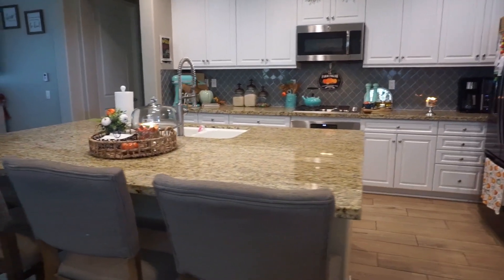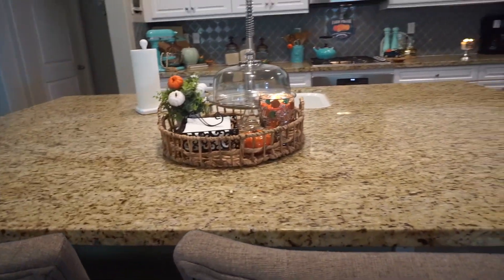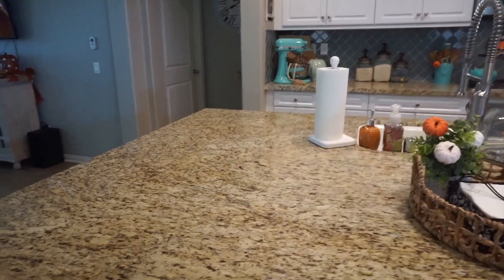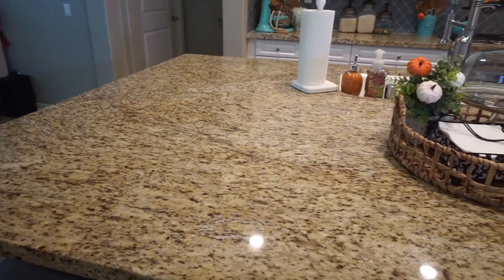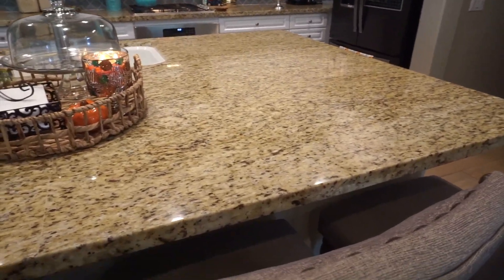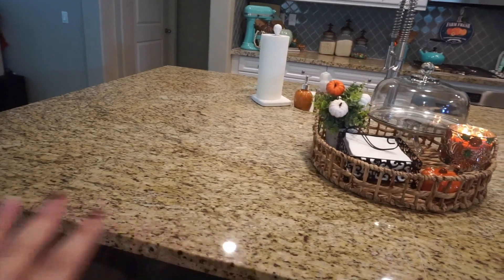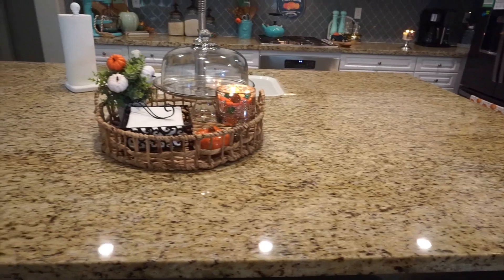Moving over to my kitchen — one thing I had decorated that I used last year but just wasn't feeling this year was my tiered tray. I always have a tiered tray here for the holidays but this year I wasn't loving it, and I also wasn't loving what I had on this side. I decorated quite a bit in the back, so having too much on my island felt like too much.